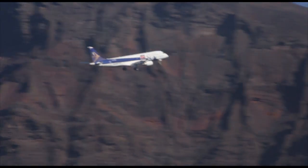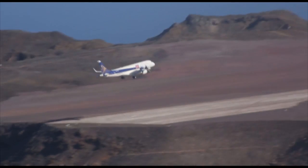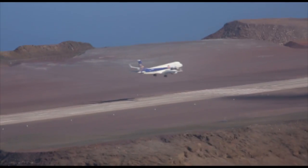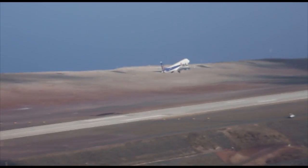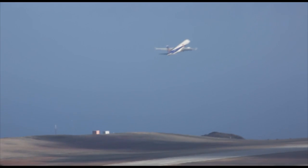Everything went okay. The maximum wind speed we had was 25 knots, gusting 35 knots. At around 300 feet — already close to the threshold. But it's okay, it's not a big deal. Only some light bumps and corrections.